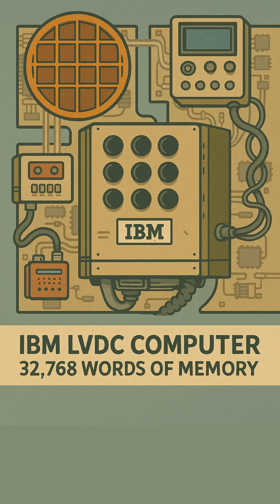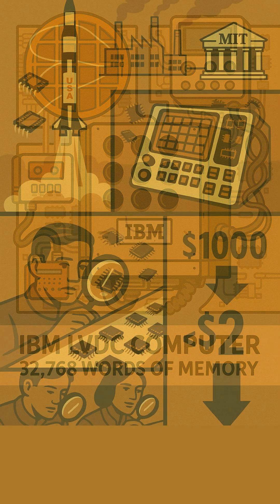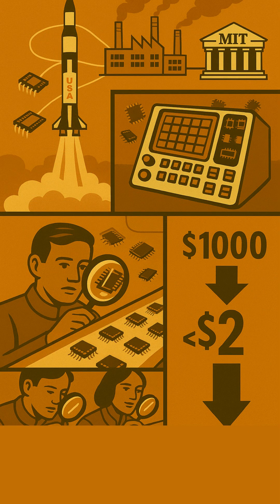NASA became an essential early customer, purchasing such a vast share that at its peak, up to 60 percent of the entire U.S. market's integrated circuits went to NASA. This wasn't just buying chips — it transformed the industry.